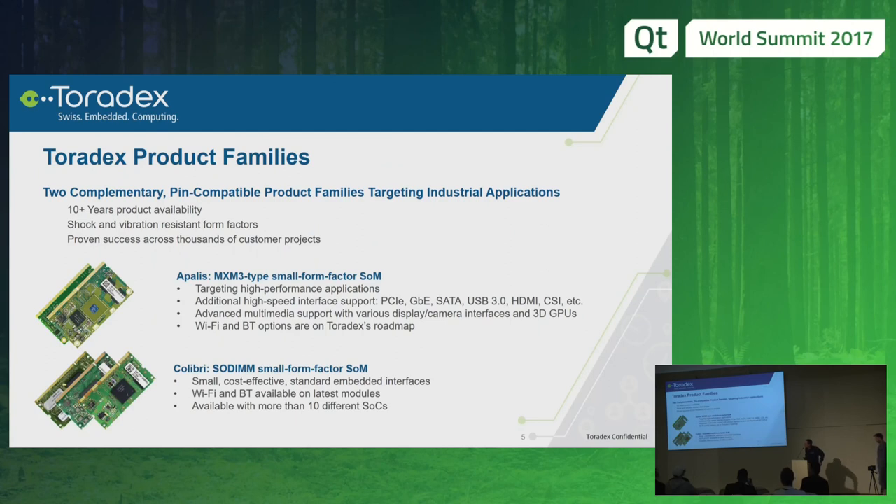We have two complementary pin-compatible families. The one is called Apalis — it's in a bigger form factor and has high-speed interface support with PCI Express, Gigabit Ethernet, SATA and so on. And there's a small form factor called Colibri which has standard interfaces and is more suitable for battery-driven and power-efficient applications. As a unique selling point, we have long-term availability of more than 10 years, shock and vibration resistant form factors, and the products are proven in thousands of applications.